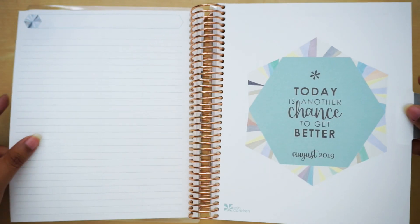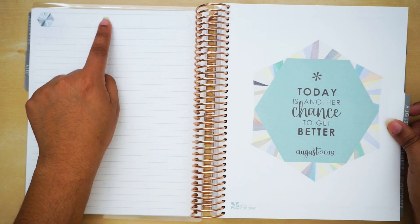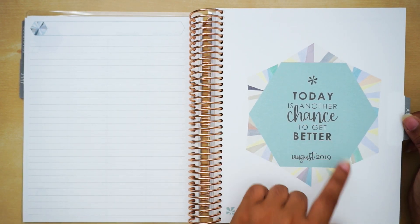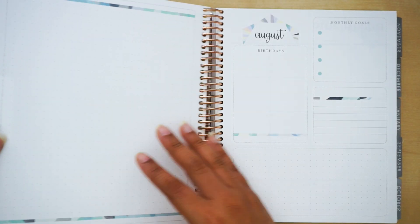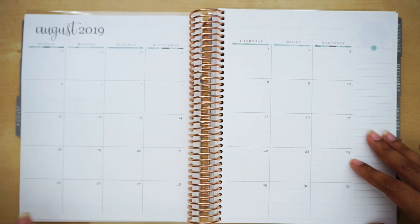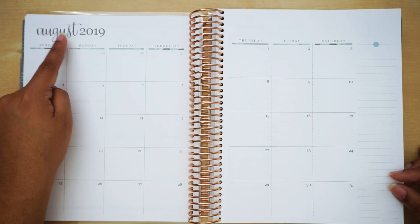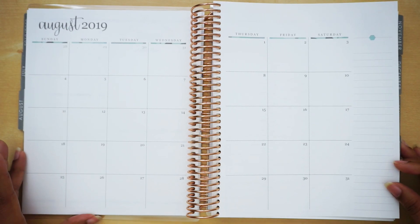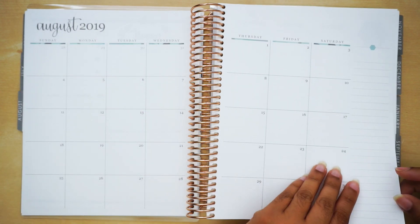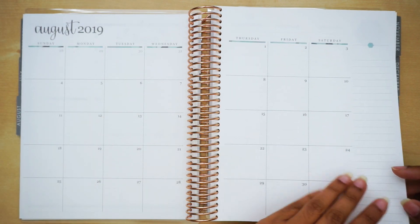Now let me move on to every month so you can see an actual flip through. I also wanted to mention that this border is outlined with color — I'm not sure if it changes with the month but we'll get to it. For August it says 'Today is another chance to get better' and it slightly shifted to some type of blue. I love this font — I did not like the font in the colorful so this font was a huge factor in me choosing this planner.